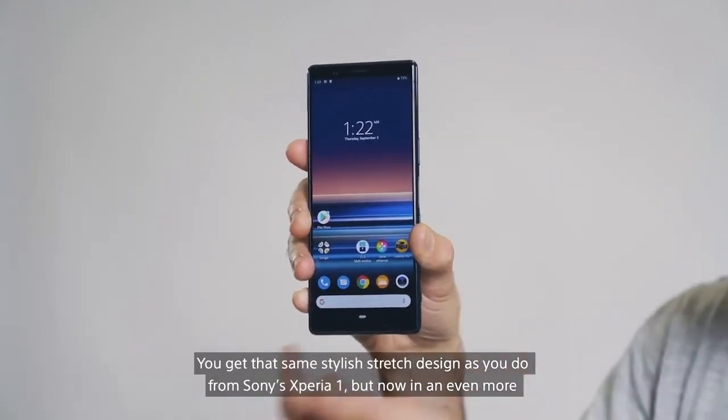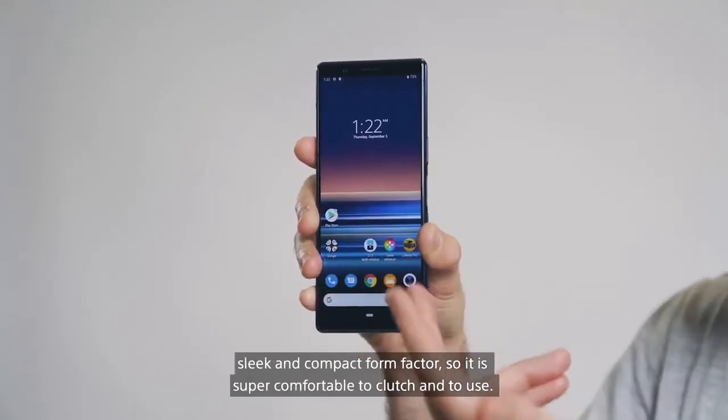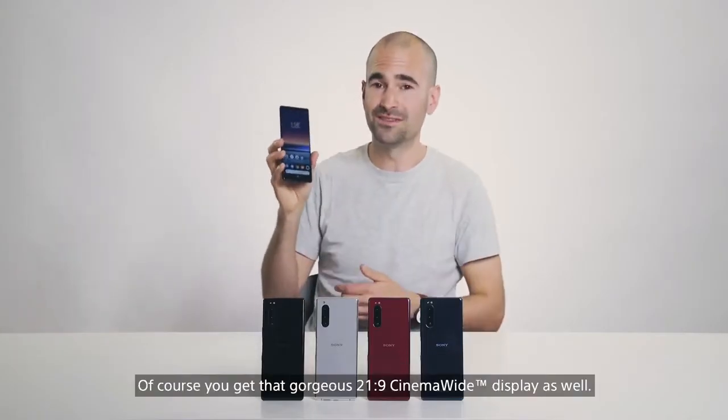You get that same stylish stretch design that you do from the Sony Xperia 1, but now in an even more sleek and compact form factor, so it is super comfortable to clutch and to use. You get that gorgeous 21 by 9 cinema wide display as well.